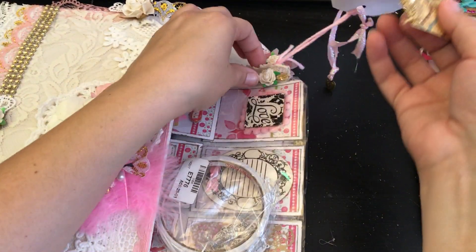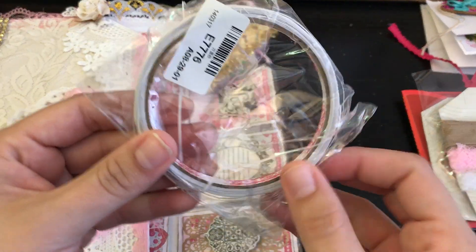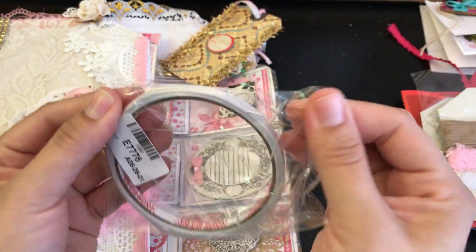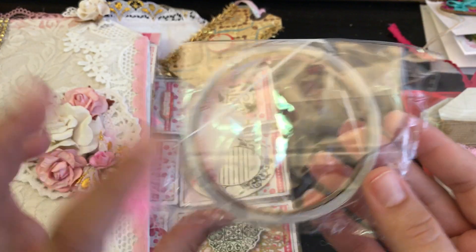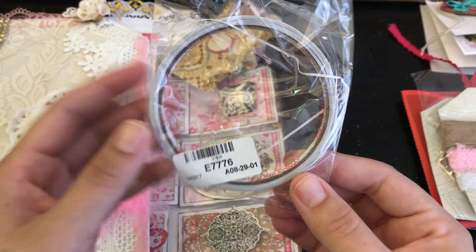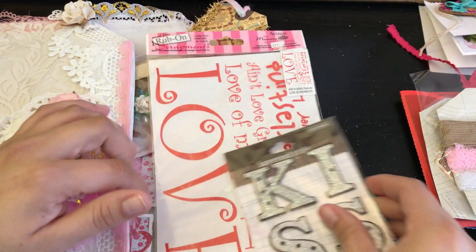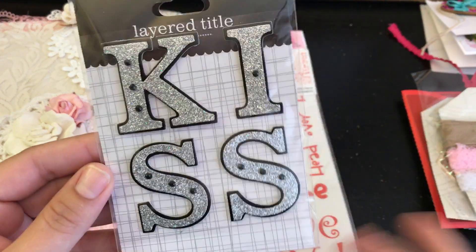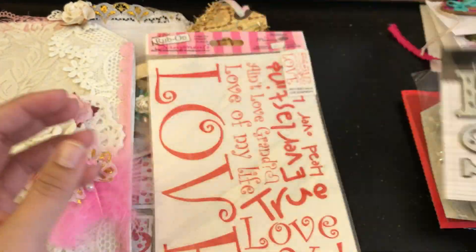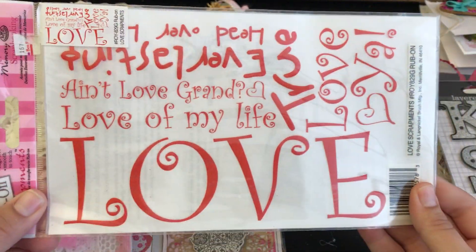There's another tag. She's included some score tape — thank you so much, I need more of this; I was going to order some because I'm running out. There are some stickers in here — layered title stickers that say 'kiss,' all glittery. And there are some rub-on transfers in here, which are super cute.